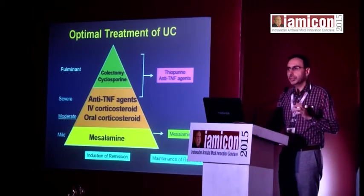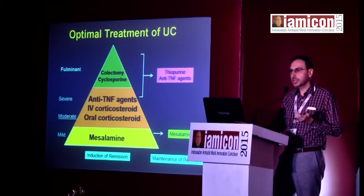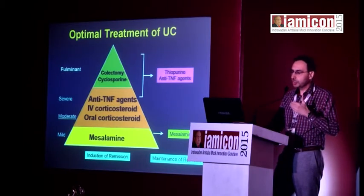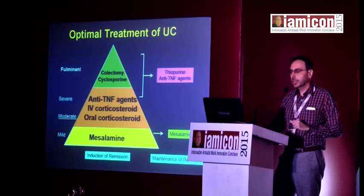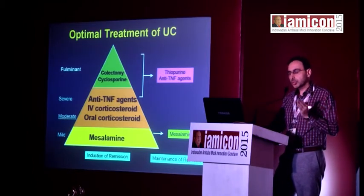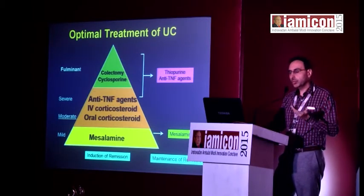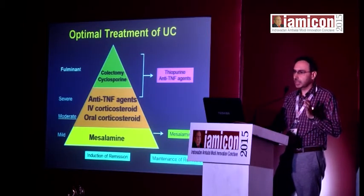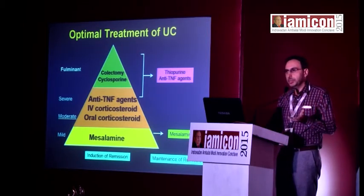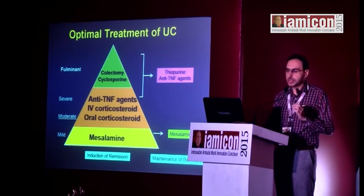For moderately severe disease, corticosteroids are needed to induce remission, followed by maintenance with mesalamine or thiopurine derivatives. Anti-TNF agents can also be used if patients are non-responsive to corticosteroids, or as the first agent for induction if corticosteroids are undesirable. In the fulminant phase, cyclosporine is one option; anti-TNF can still be tried, but a good number of patients will end up with colectomy during the index admission.